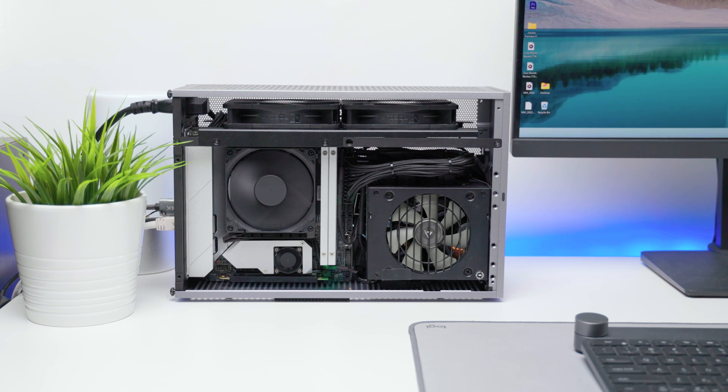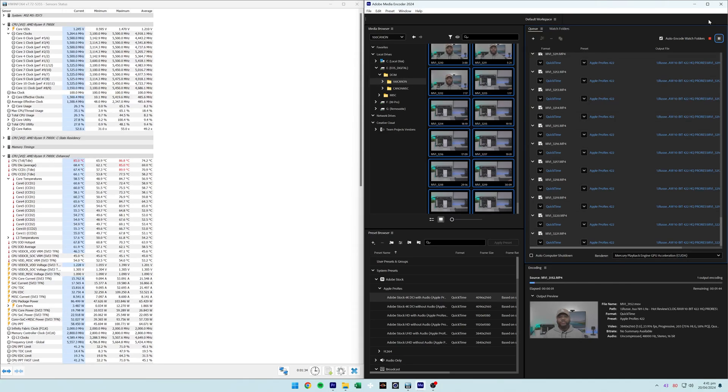I used the L9A to edit and export this video, along with transcoding H.265 4K 10-bit 4:2:2 footage to 4K ProRes 10-bit 4:2:2, all while at 50% fan speed on the 105W eco mode.